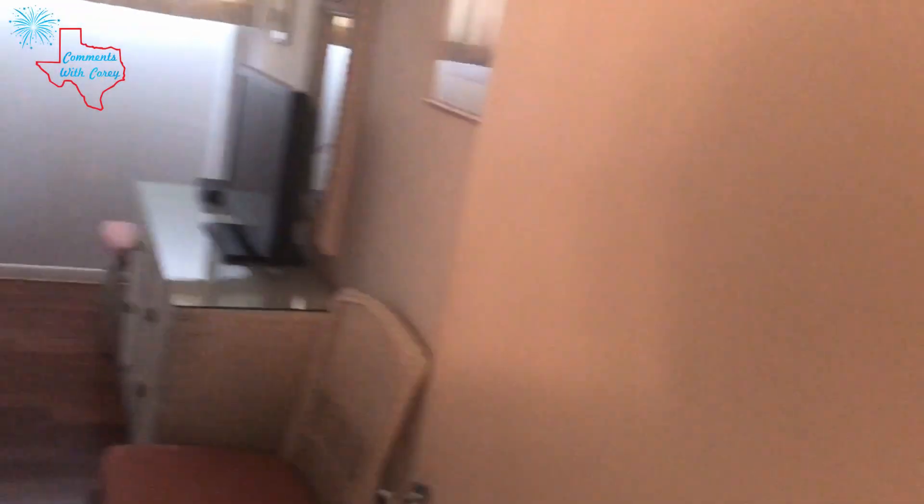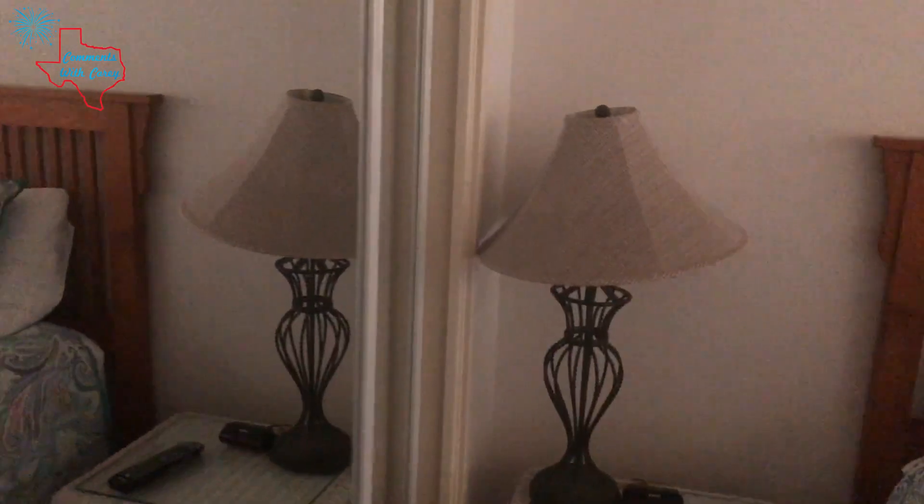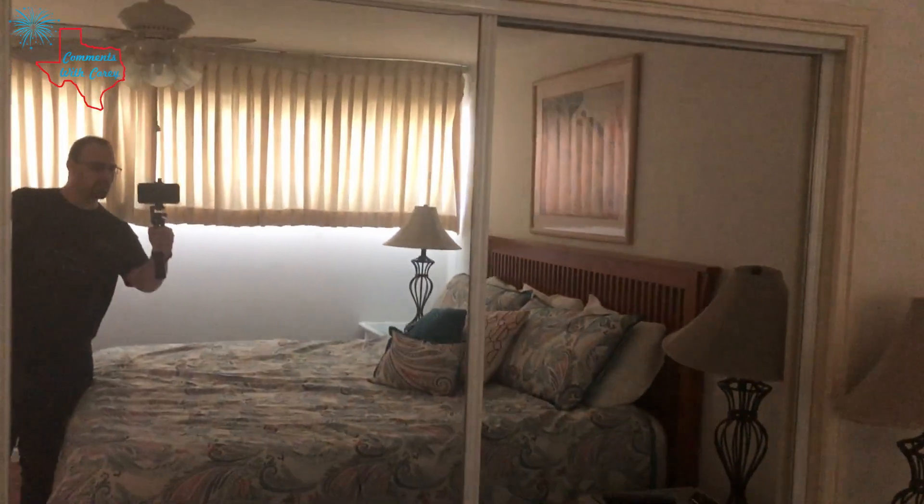Your second bedroom here — another king-size bed actually, with another closet, extra bedding, and a nice-size closet.